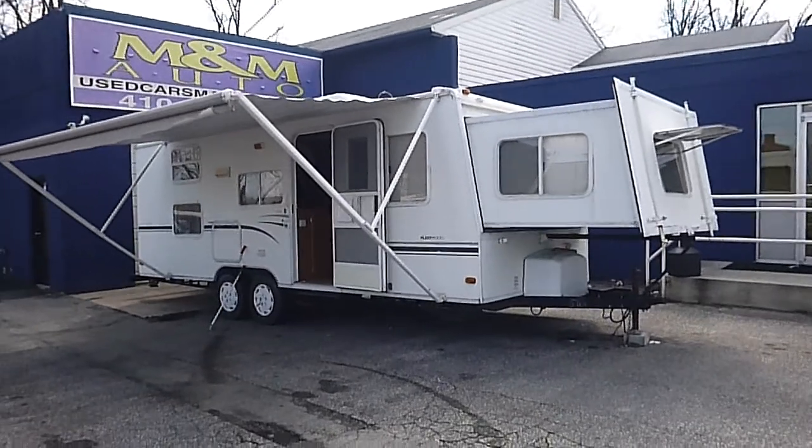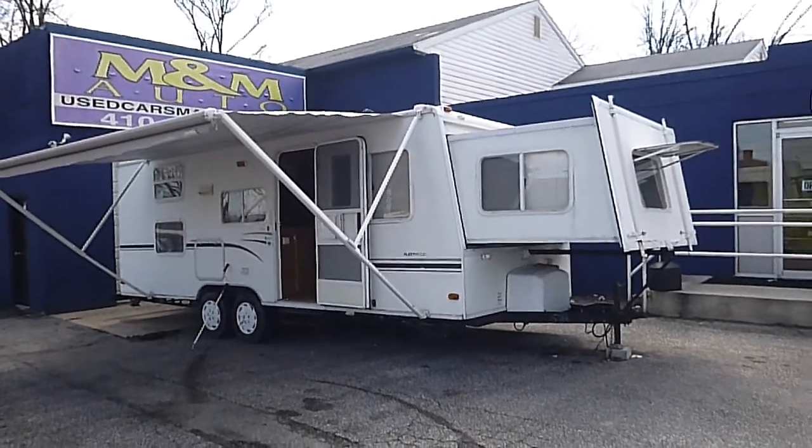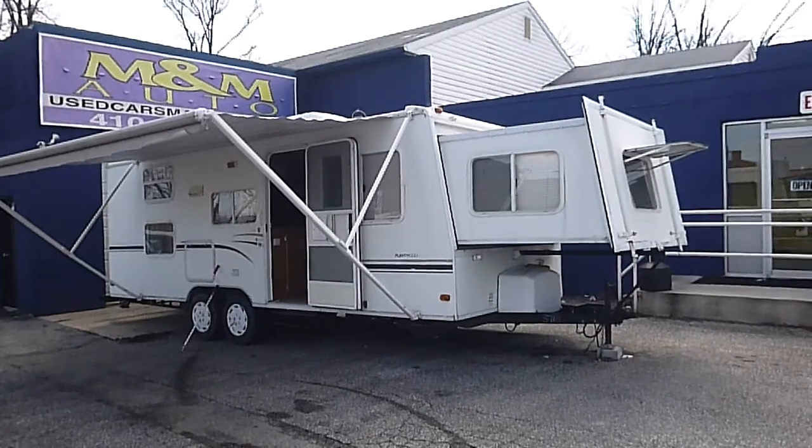Once again — 2004, 25-foot Caravan by Fleetwood. Sleeps 8. No reserve.